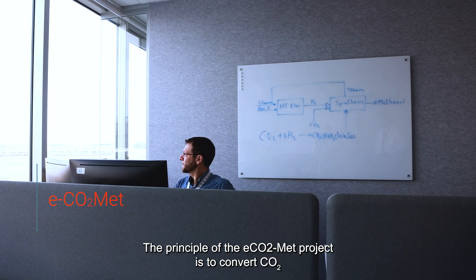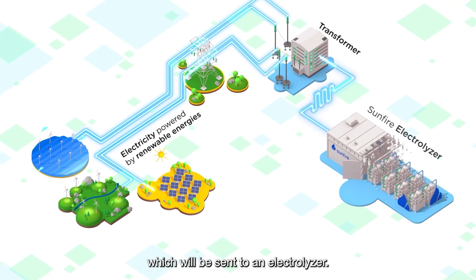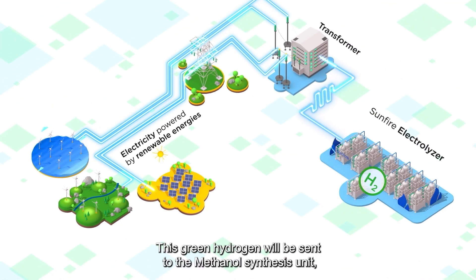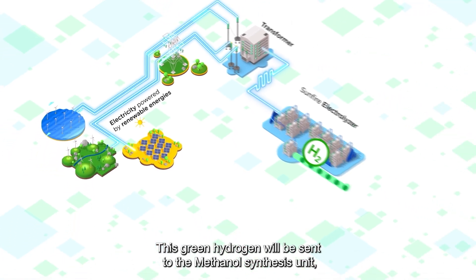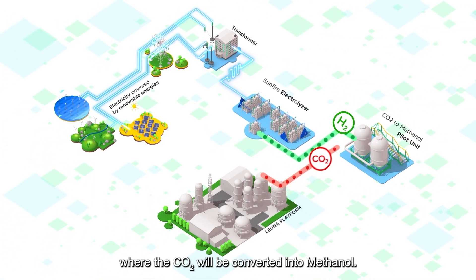The principle of the DECOMAT project is to convert CO2 using green hydrogen into a green methanol. To do so, we get renewable energy which is sent to an electrolyzer. This green hydrogen is then sent to the methanol synthesis unit, where the CO2 is converted into methanol.